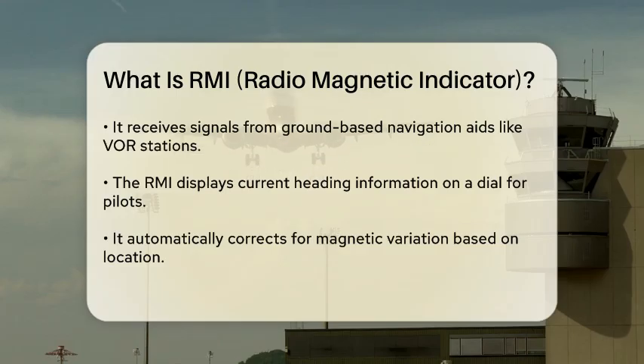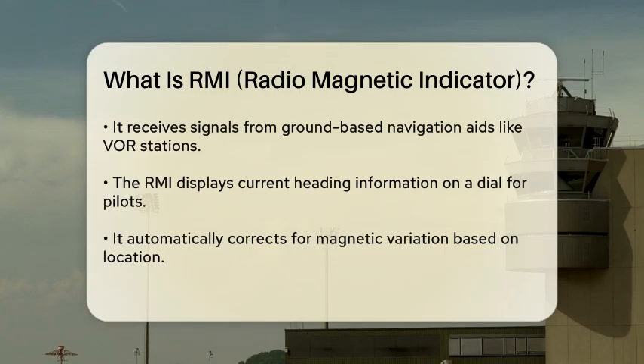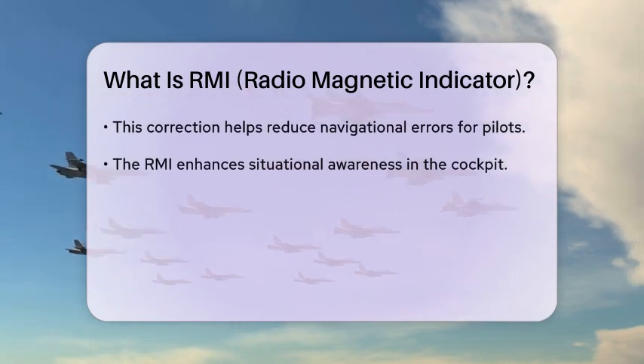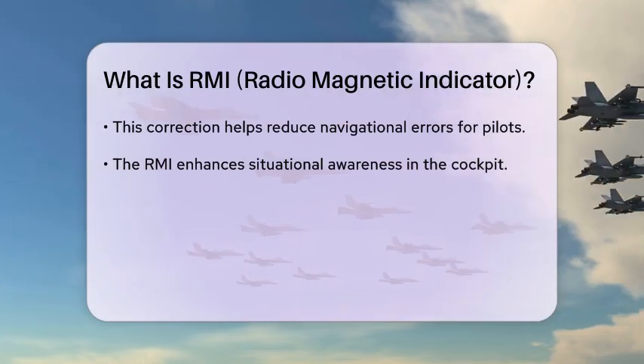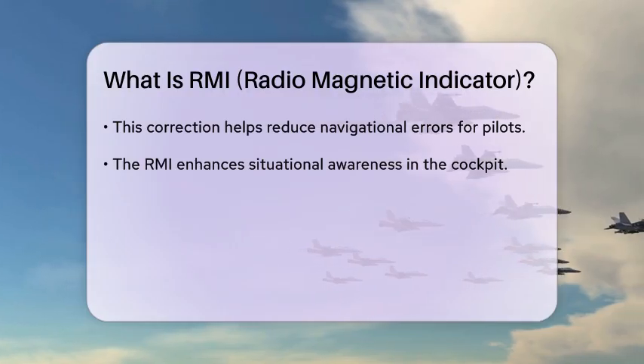The instrument displays this information on a dial, allowing pilots to see their current heading and make necessary adjustments. One of the key features of the Radiomagnetic Indicator is its ability to automatically correct for magnetic variation. This means that it can adjust the heading information based on the differences between true north and magnetic north, which can vary depending on the geographical location.